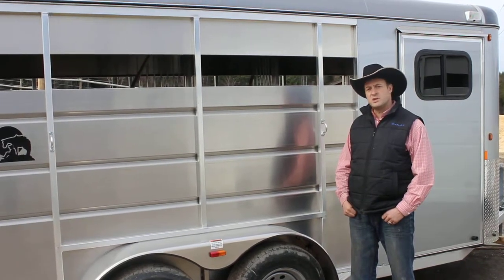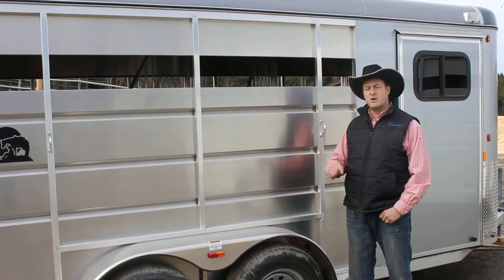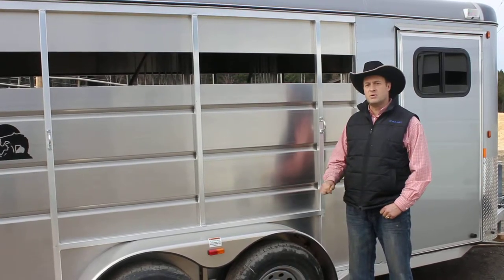Hello, I'm David Edwards with the Horsegate Trailer Sales, here to tell you about one of the best values for an all-aluminum 3-horse trailer on the market today, the Maverick Light 3-horse.